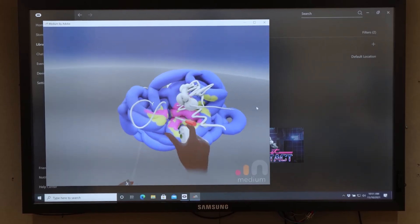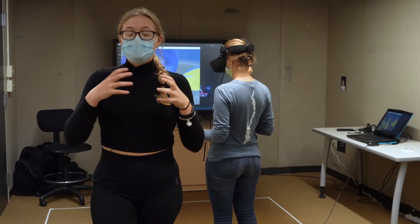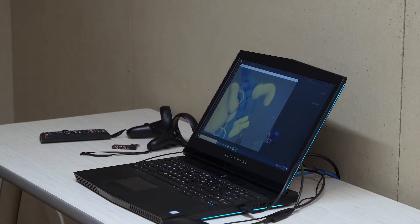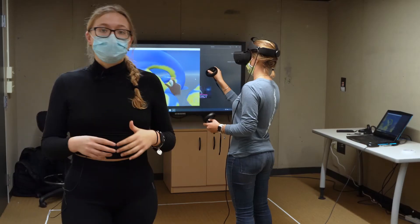This is the VR virtual reality room here at Roger Williams. This is a place where students can both work on experiencing and looking at models in 3D or in VR, as well as building them to get real-time environmental feedback.